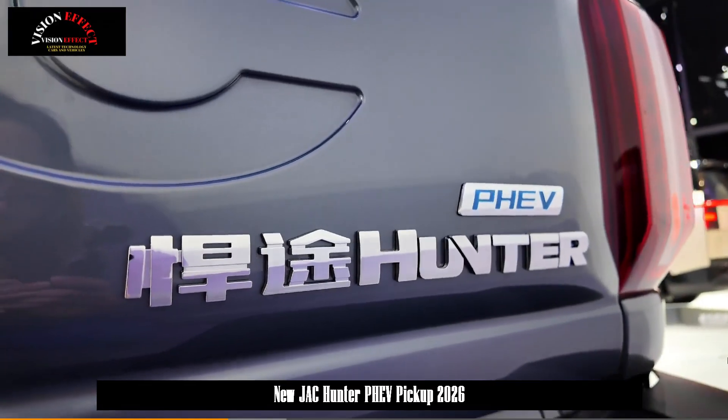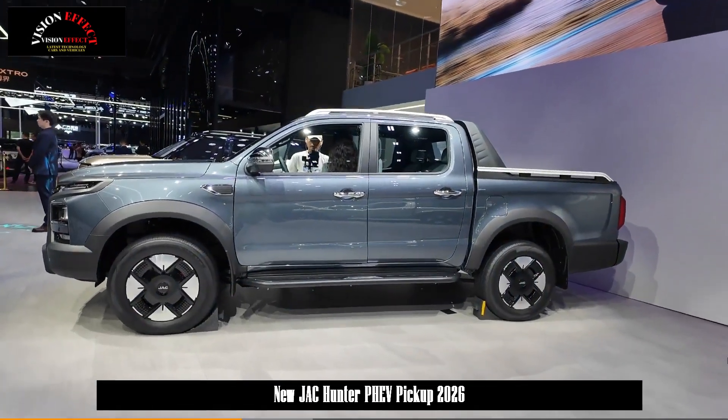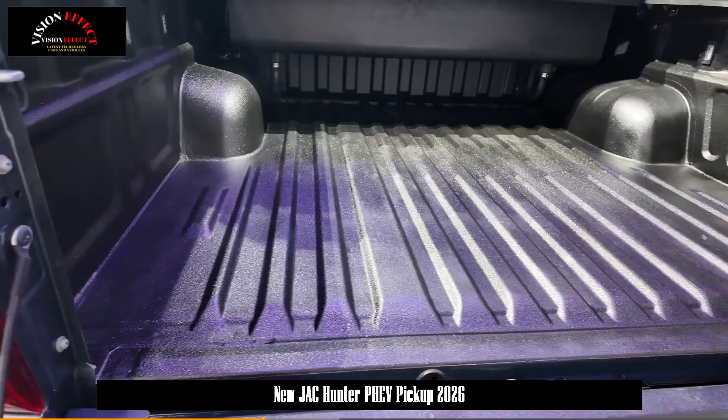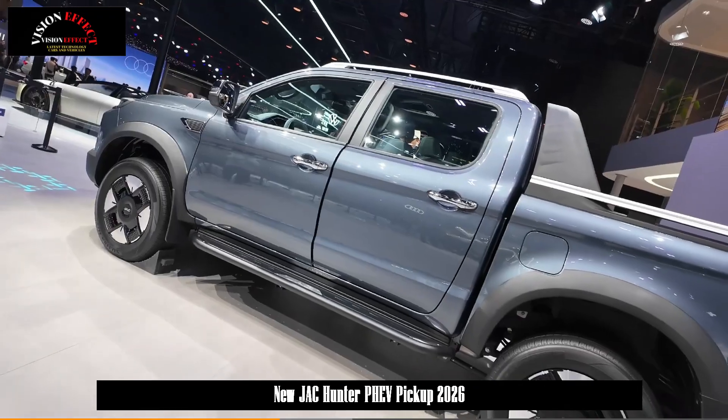While maintaining all-wheel drive performance, the vehicle's power output is predominantly electric. Compared to other non-discrete hybrid all-wheel drive pickup trucks, which typically run on fuel, the system offers significantly lower operating costs, making it more affordable for most consumers.